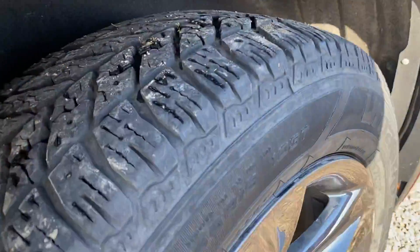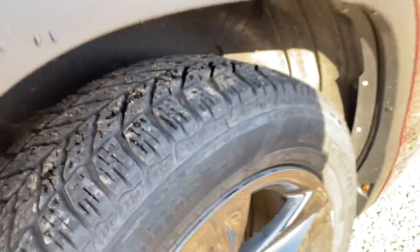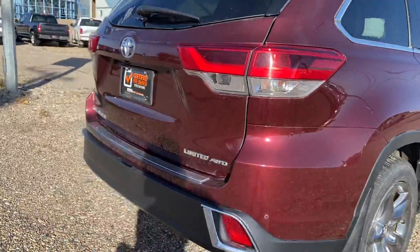I also want to show you the tires here. Always a little tough to see on camera but they look really good — lots of tread left on there.